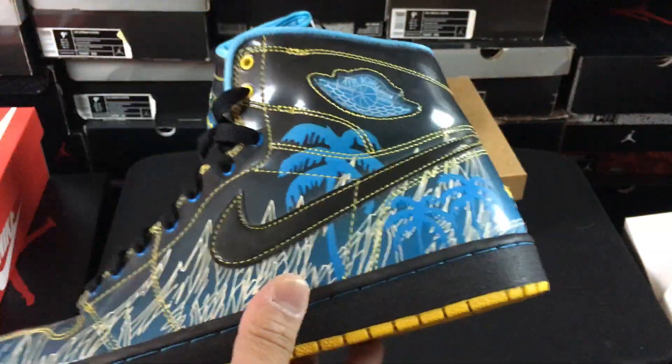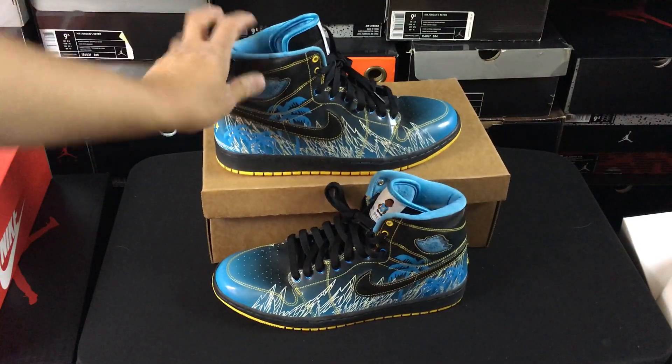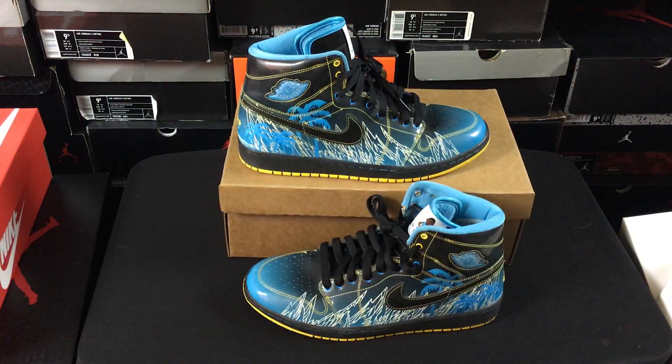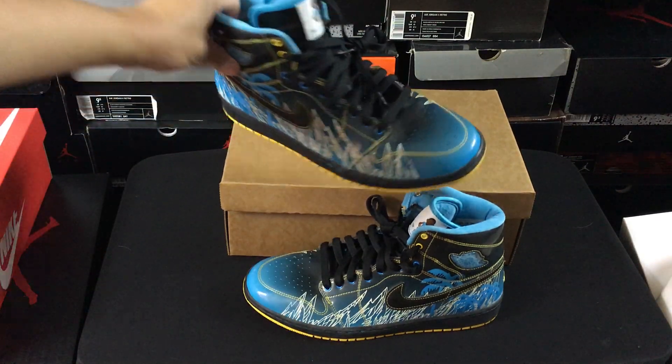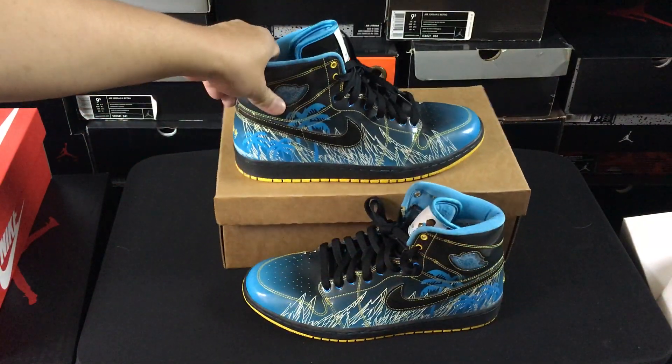It puts me one step closer — I just want to get the rest of the series, and then hopefully I'll be able to have a cool display in the backdrop for the videos with my Doernbecher series, since I have quite a few of them now. Thank you to the folks over at Index — appreciate you guys for always taking care of me. I need to do another collab video with those guys soon. Really excited to cross this one off my list — the Air Jordan 1 Doernbecher right here.